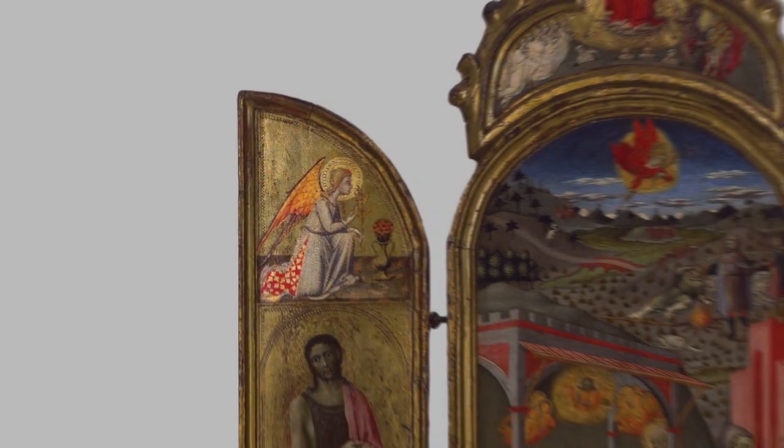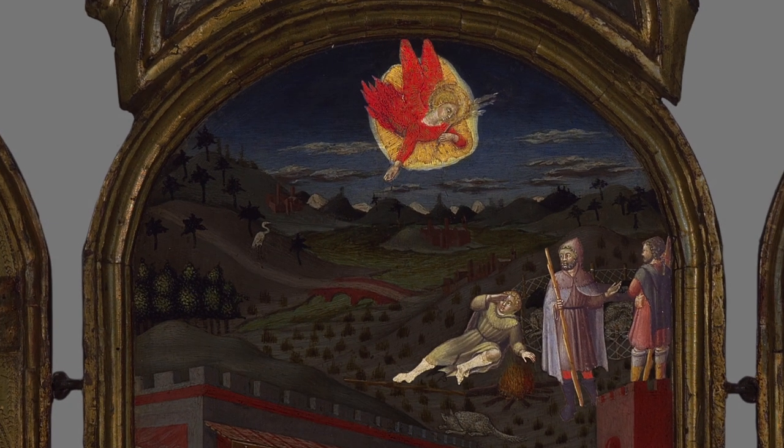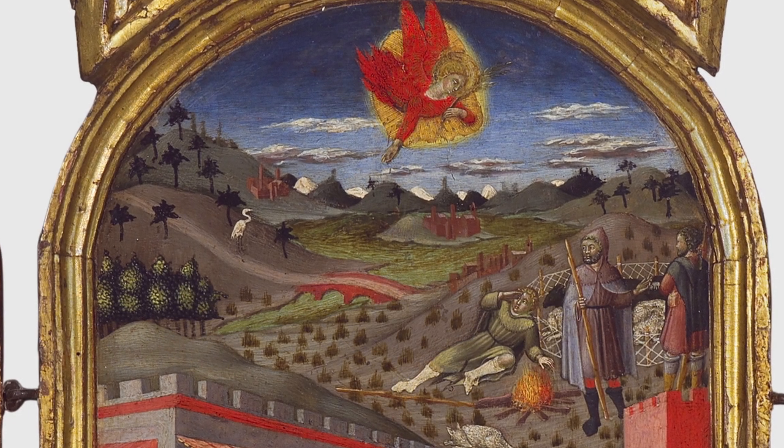Aside from this, there's simply a lot pictured in this narration. At the top, an angel announces to the three shepherds the birth of Christ. They are set in a landscape that would have been strikingly familiar to the original viewers of this painting.